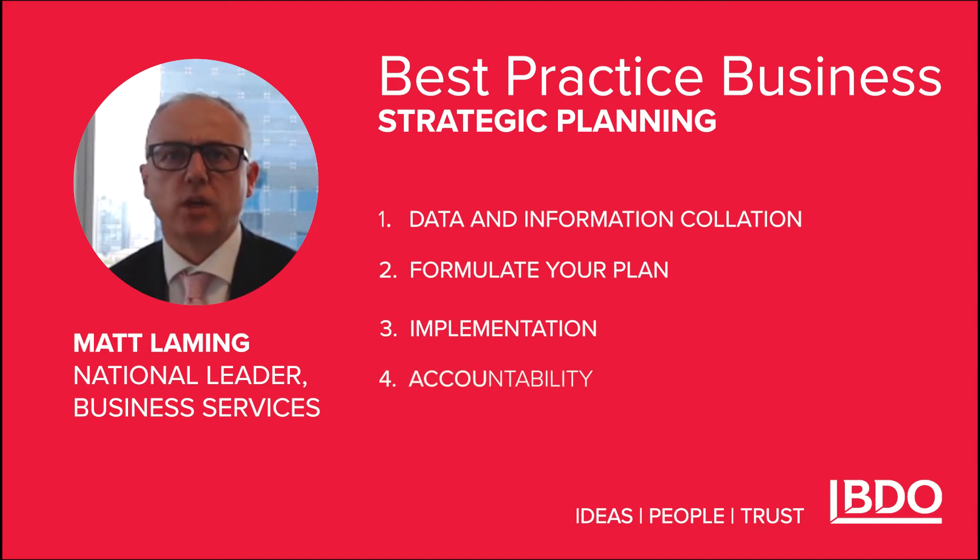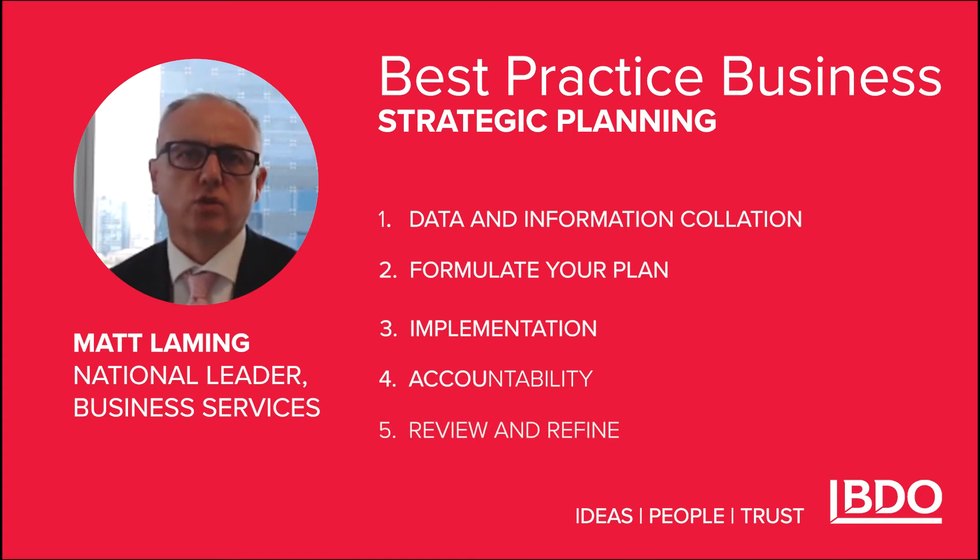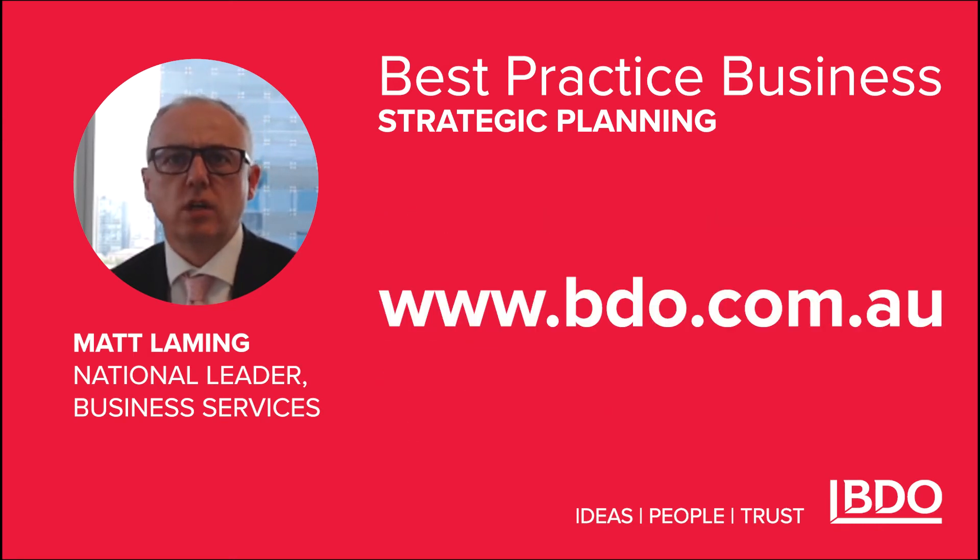And accountability — arguably the most important phase of the process — and review and refine, an ongoing process that ensures your strategic plan adapts to circumstances.